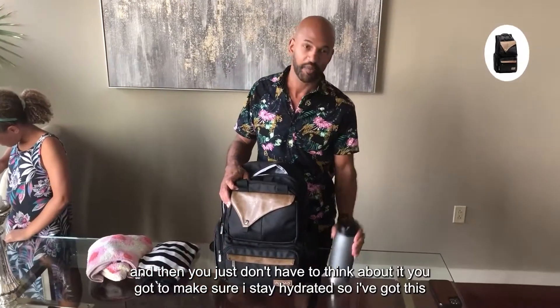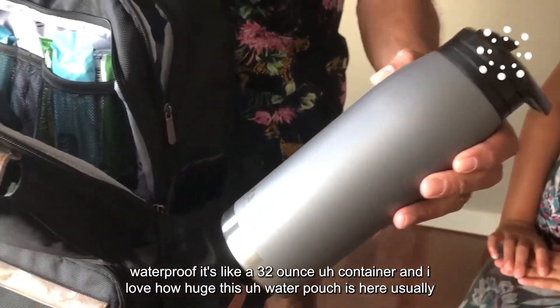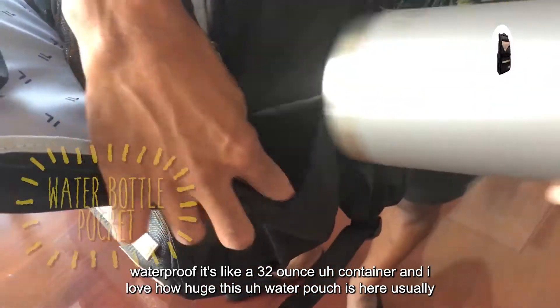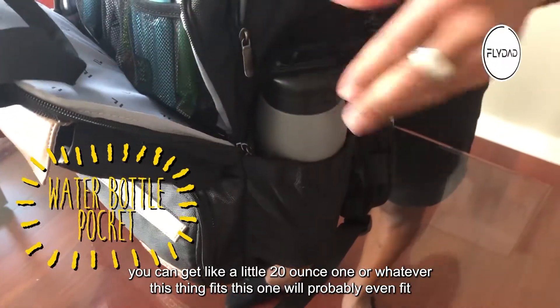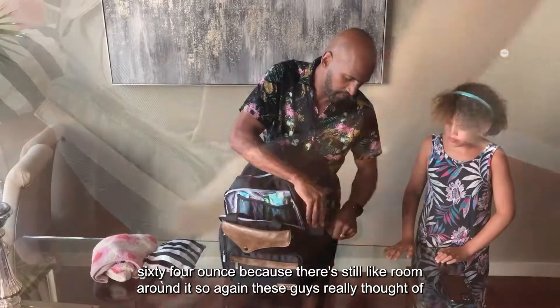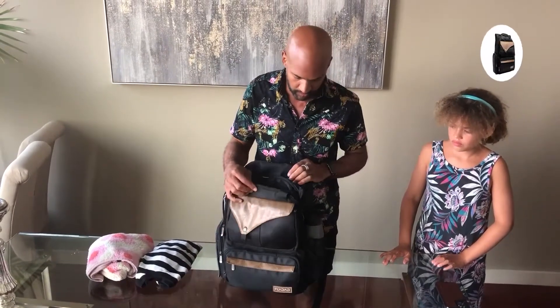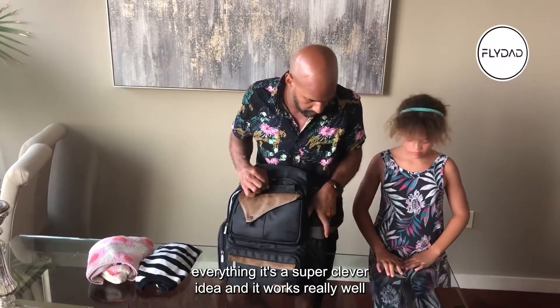I've gotta make sure I stay hydrated, so I've got this water pouch — it's like a 32-ounce container. I love how huge this water pouch is. Usually you can get like a little 20-ounce one, but this thing fits a 32-ouncer and there's still a little room around it. These guys really thought of everything — it's a super clever idea and it works really well.